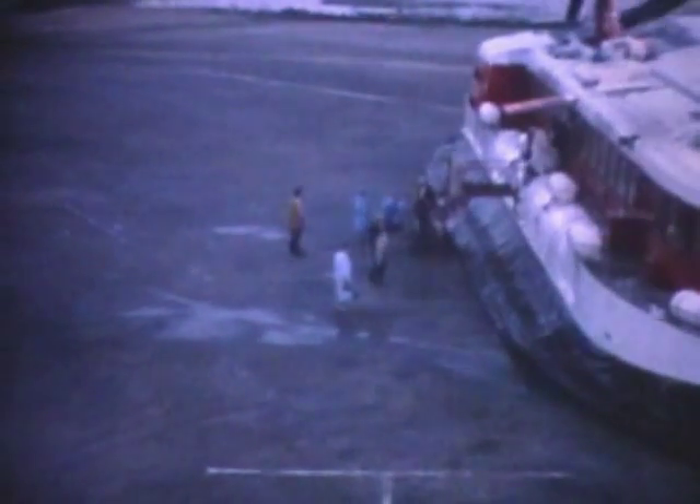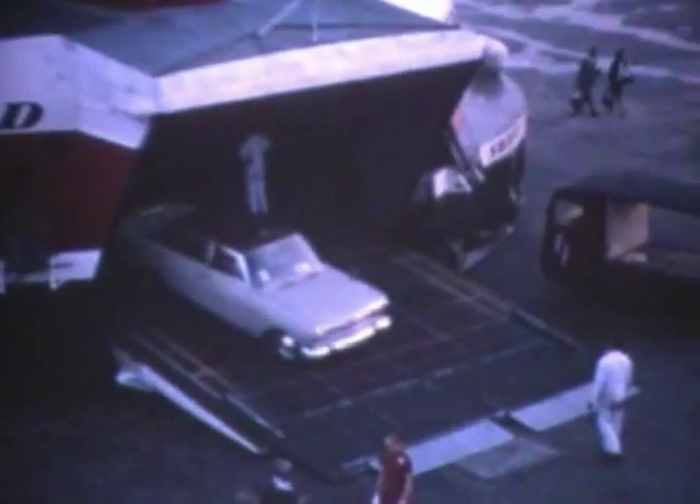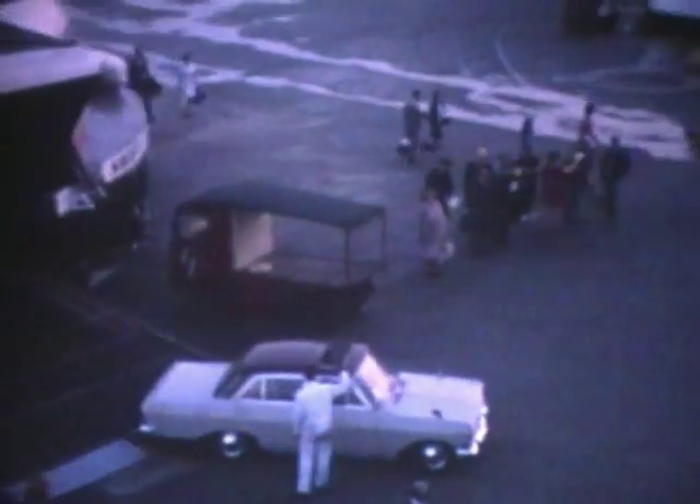Under perfect conditions the hovercraft is capable of 90 miles an hour. So, let's go. The crew on the flight deck perched aloft consists of the captain, flight engineer and navigator.